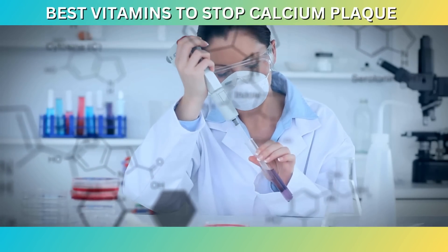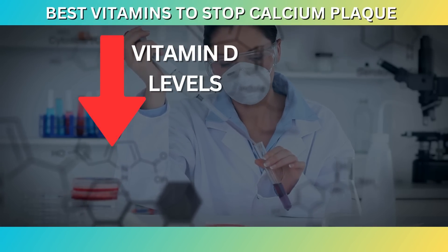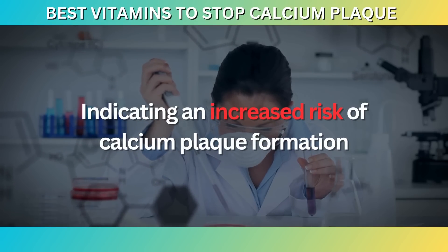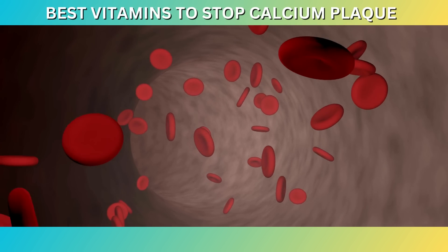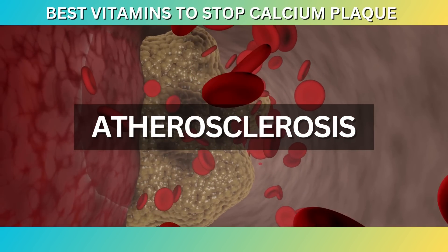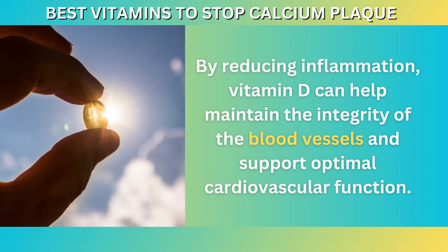A study published in the Journal of the American College of Cardiology found that individuals with low vitamin D levels had a higher prevalence of coronary artery calcification, indicating an increased risk of calcium plaque formation. Vitamin D also possesses anti-inflammatory properties, which are beneficial for heart health. Chronic inflammation within the arteries can contribute to the development and progression of atherosclerosis, a condition characterized by the buildup of plaque in the arterial walls. By reducing inflammation, vitamin D can help maintain the integrity of the blood vessels and support optimal cardiovascular function.